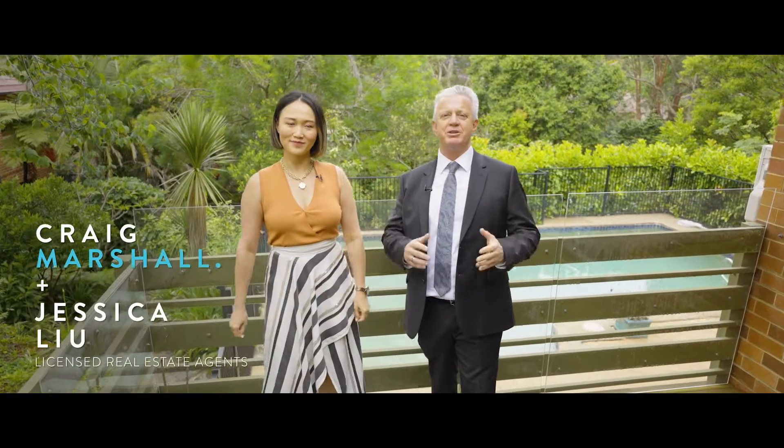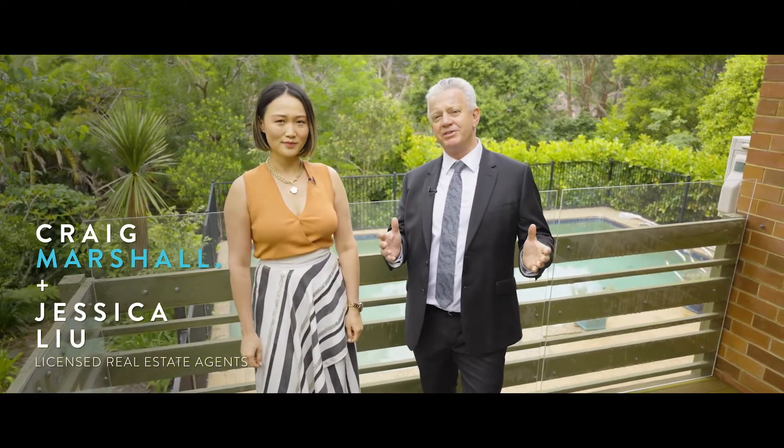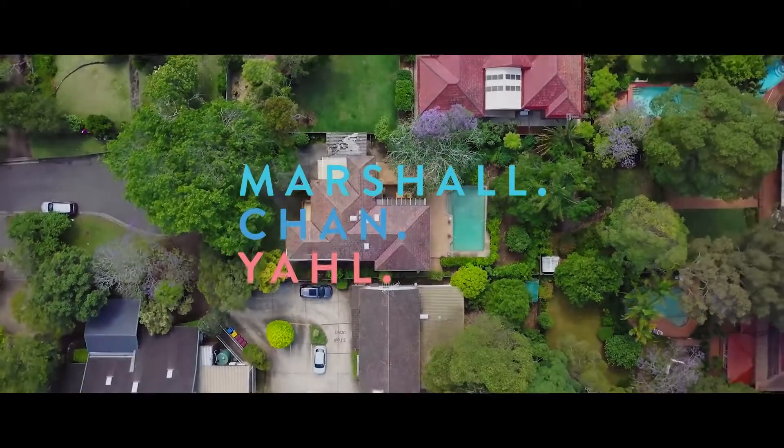This property has so much potential in such a great location, and with limited properties for sale in Gordon at this time, you must come and have a look. We'll see you at our open home. Thank you!